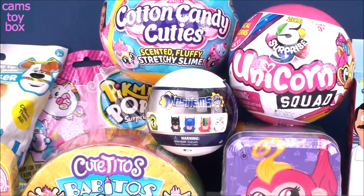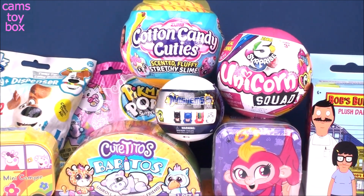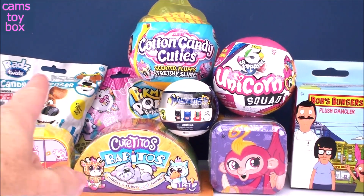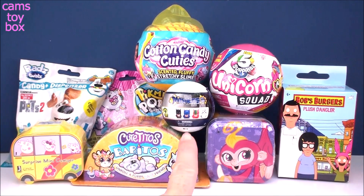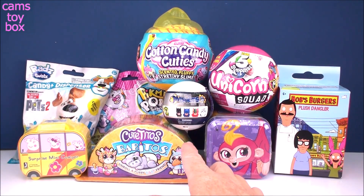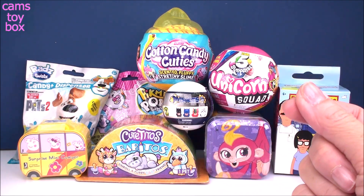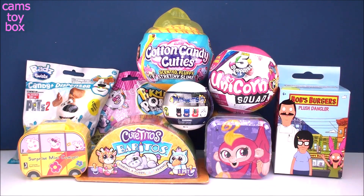Hey guys, welcome back to Cam's Toy Box. Thanks so much for joining me again today to check out some more awesome surprise toys. We've got some fun stuff. We've got a couple of blind bags, another Mashem surprise of course, and we're going to open a cutito babito, which are super adorable. They're like little smaller versions of those little burrito stuffed animals. They're super, super cute.